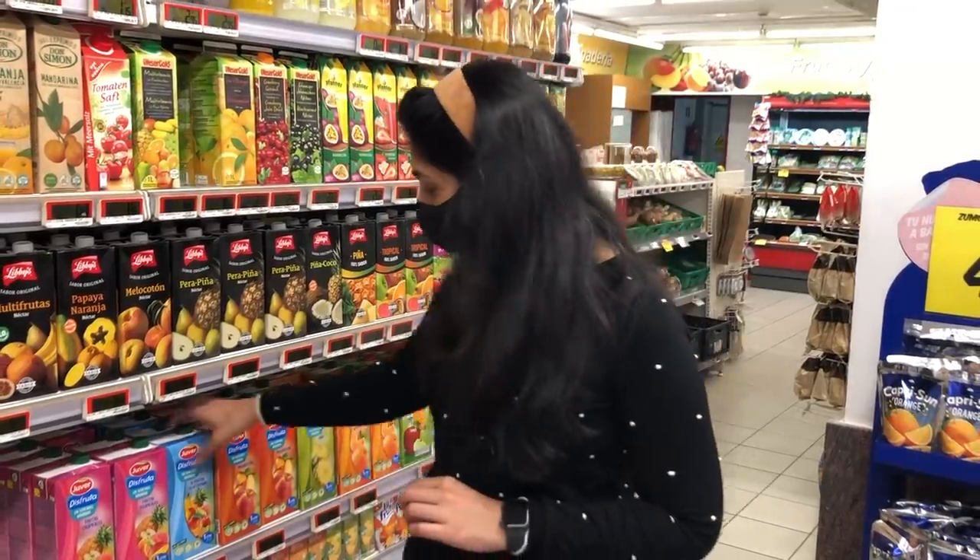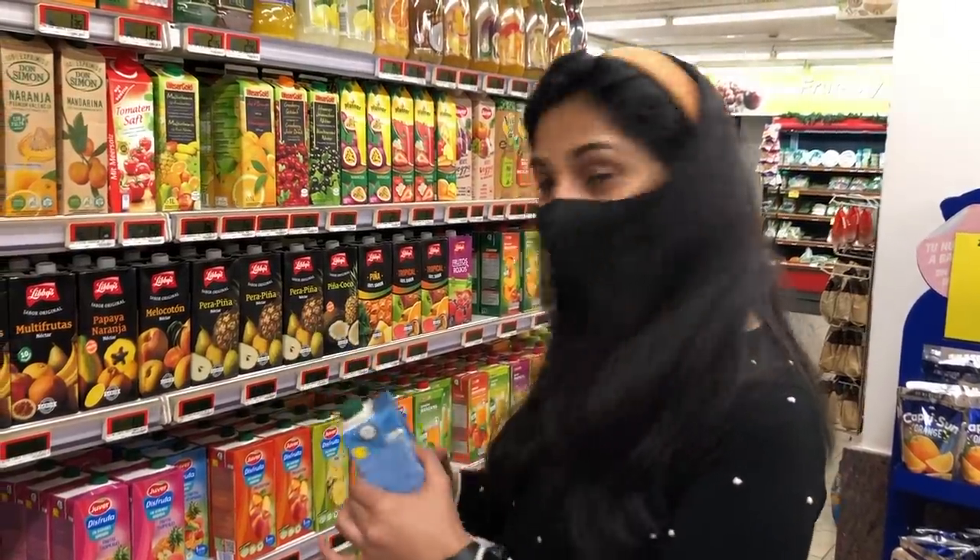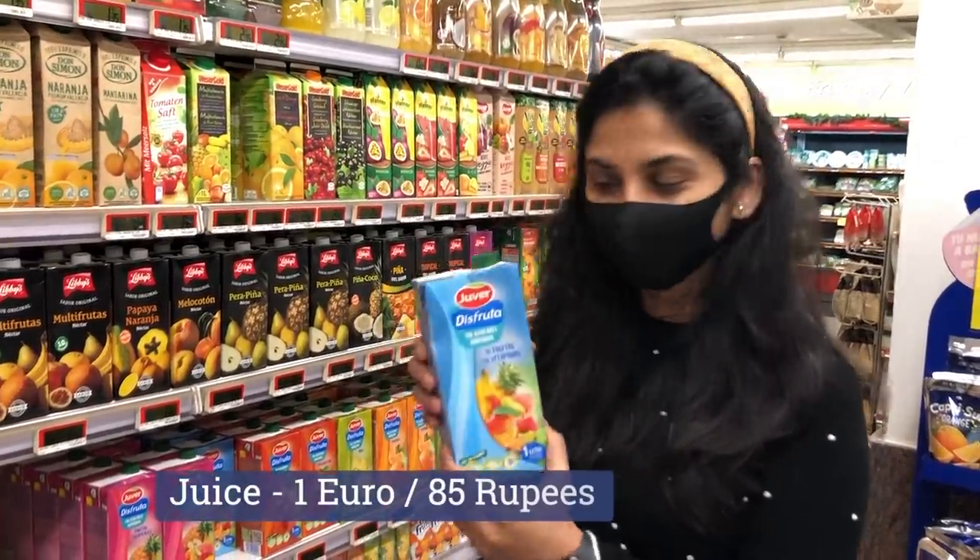Now let's talk about juice. There are 10 fruits juice here, and this is only 1 euro. You are getting juice from 10 fruits for 1 euro for the whole pack.